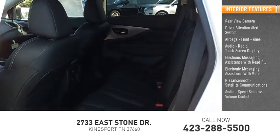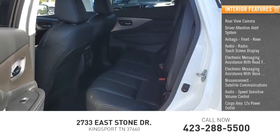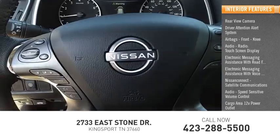Audio speed sensitive volume control, cargo area 12 volt power outlet, and multifunction display.